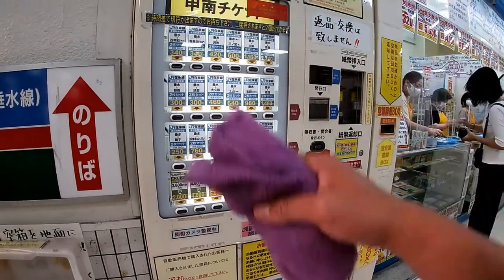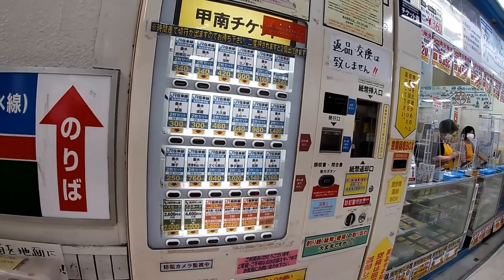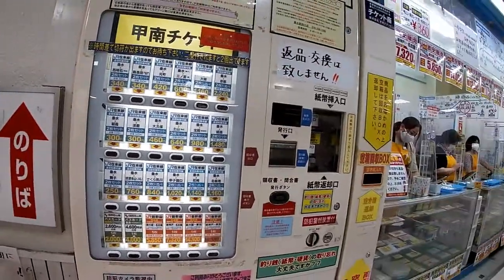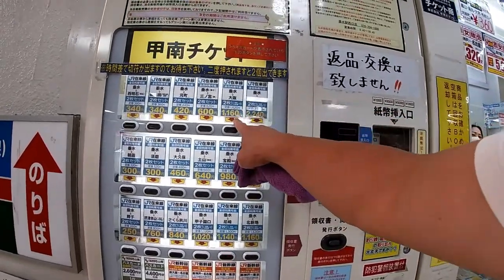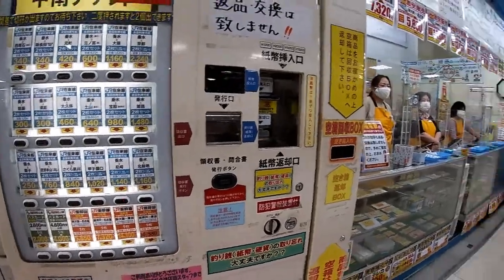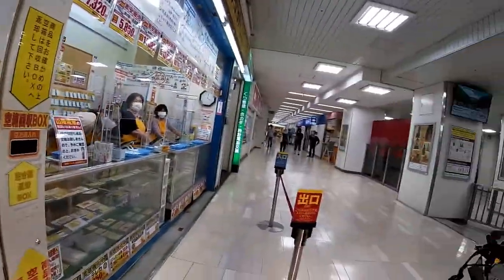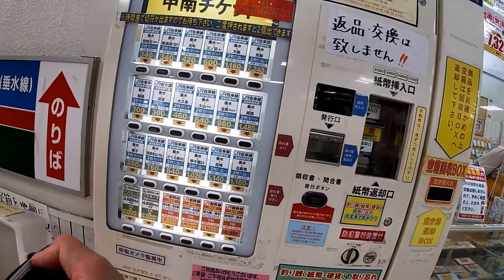In Japanese, a round-trip ticket is called 'Ofuku.' If you're a first-time buyer you're going to have to know how to read some Japanese — if you don't, bring someone who does. For example, it says 'nimai set,' which means two tickets, a round-trip ticket. If it doesn't say 'nimai set' it'll just say 'ichimai,' which means only one ticket.